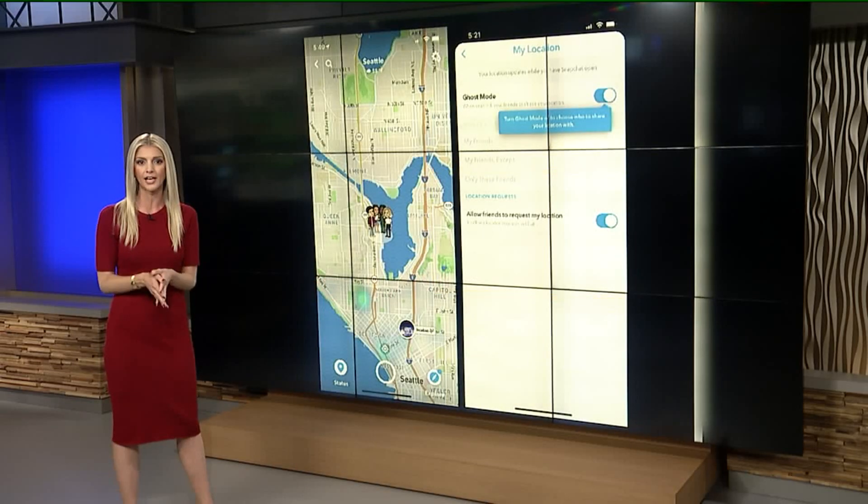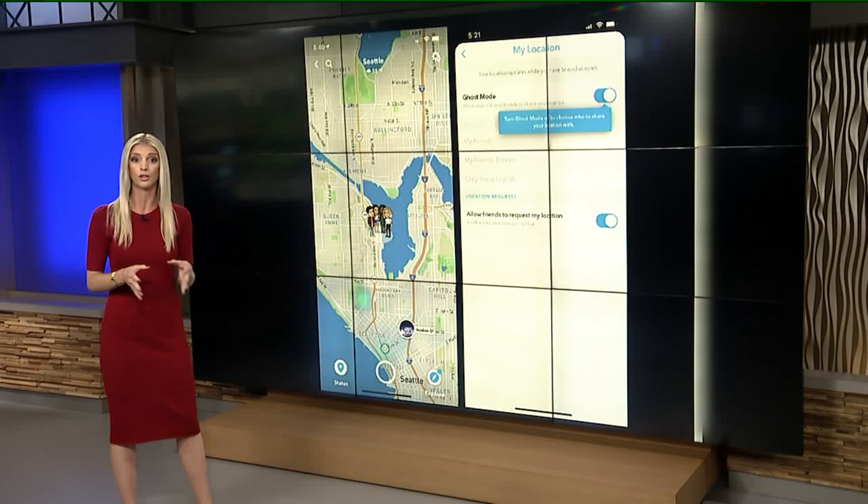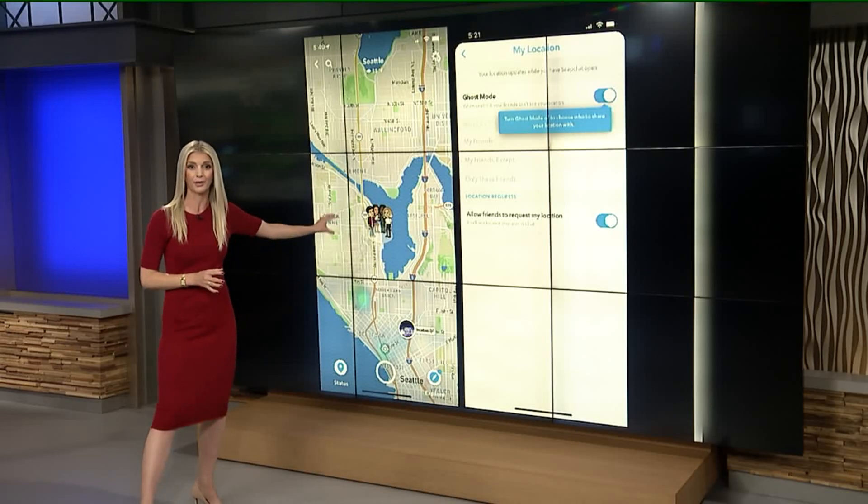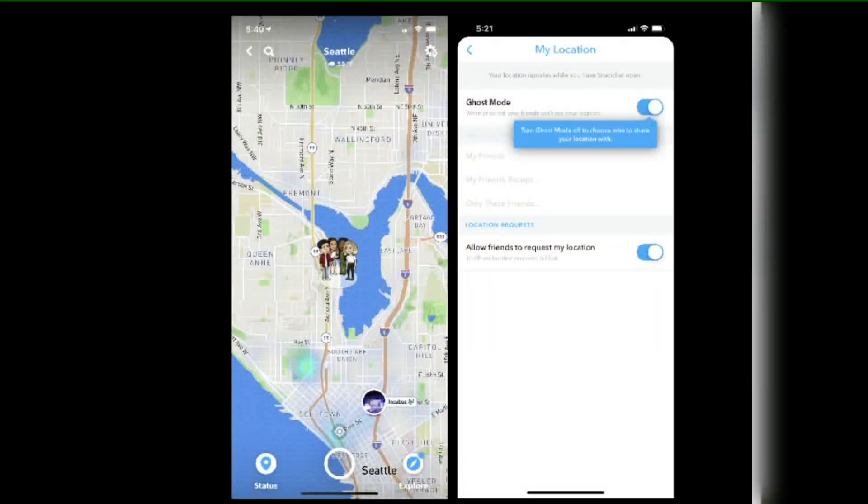Another feature on Snapchat worth highlighting is called Snap Map. It's essentially a map that displays a user's location in real time. You can see some of our producer friends who are at the station right now — it's meant to show your friends where you are.